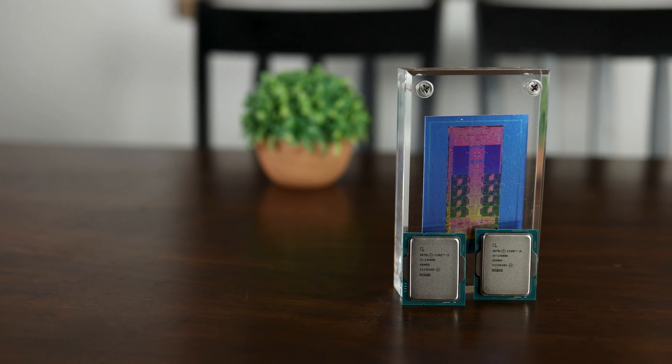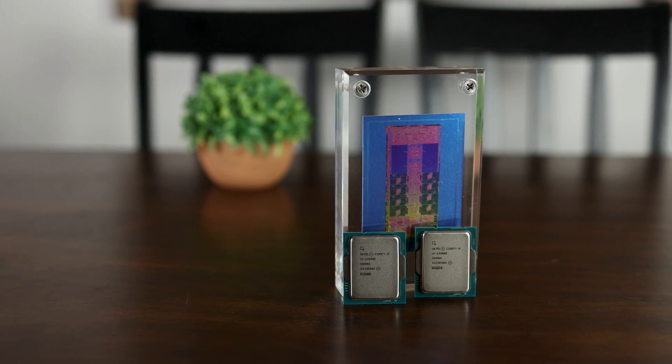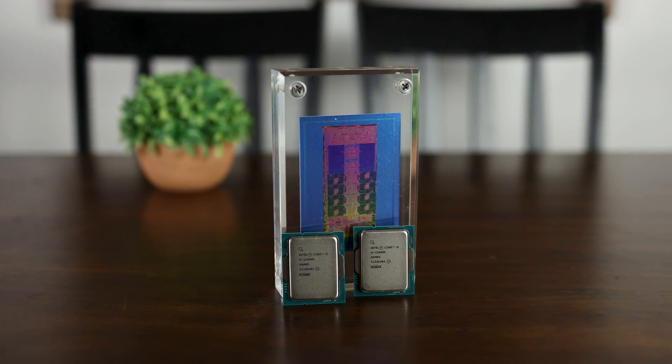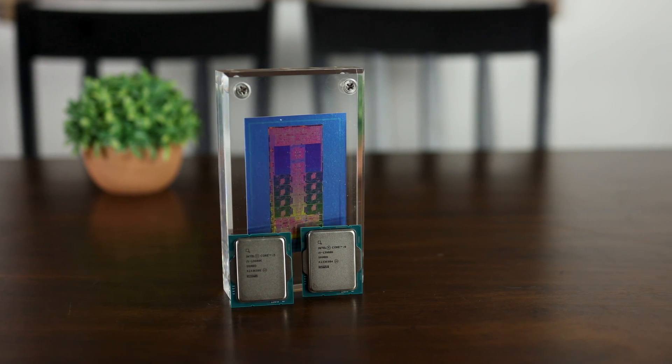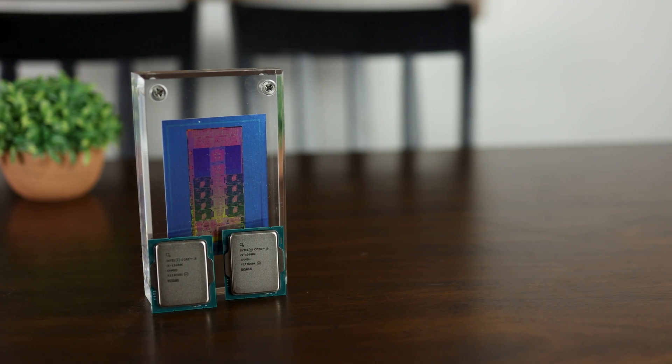For the 13600K, I was able to get 5.5GHz for the P cores, 4.9GHz on the cache, and 4.3GHz for the E cores. For memory, I got this 3600MHz CL16 kit up to 4000MHz CL16. Do keep in mind this is not B-die memory, so it's not necessarily the best DDR4 you can get — if you use B-die DDR4, your results will probably be a little bit better as those sub timings will be tighter.